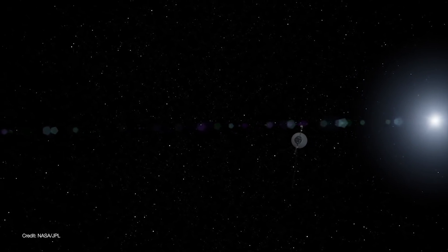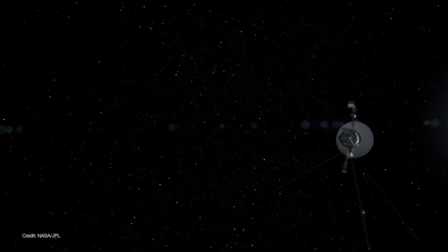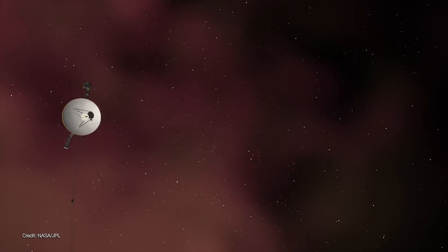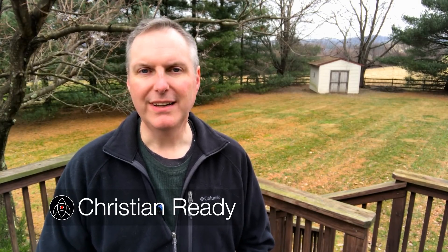On November 5th, 2018, Voyager 2 left the protective bubble of the Sun and joined its sister ship, Voyager 1, on an interstellar mission, 41 years after it launched. Welcome back to Launchpad. I'm Christian Reddy, your friendly neighborhood astronomer.